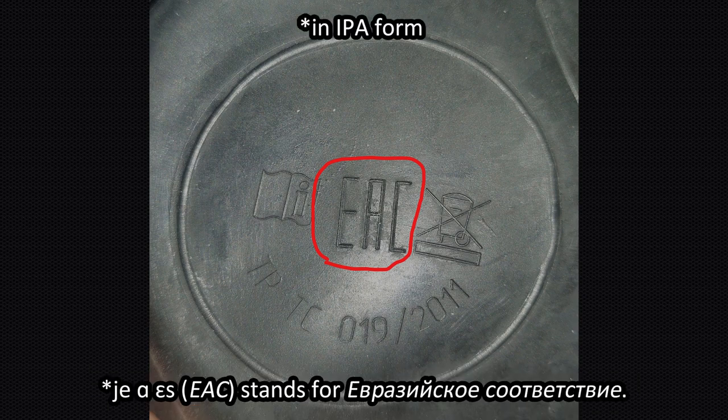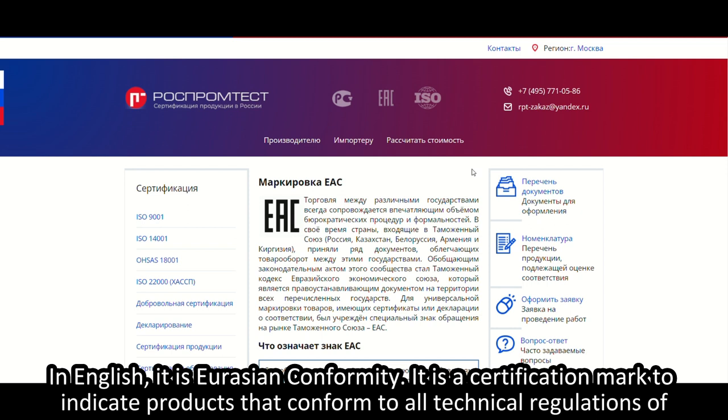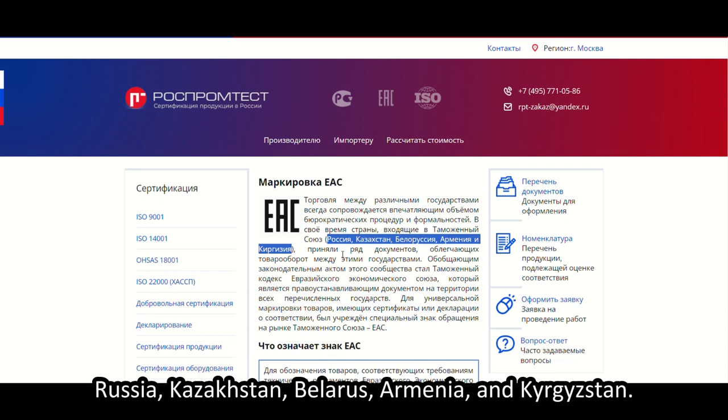The letters EAC stand for Yevraziyskaya — in English, Eurasian Conformity. It is a certification mark to indicate products that conform to all technical regulations of the Eurasian Customs Union, of which members consist of Russia, Kazakhstan, Belarus, Armenia, and Kyrgyzstan.